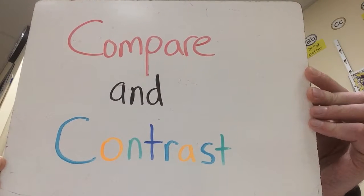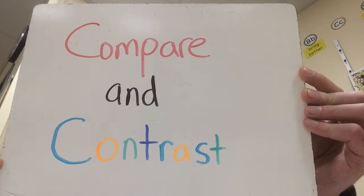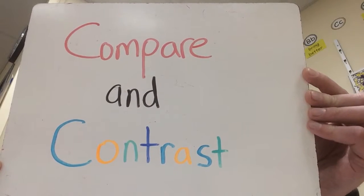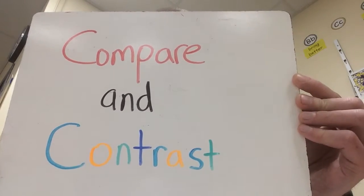Remember, comparing means finding what is the same, and contrast means finding what is different. And we can compare events, objects, animals, people — lots of different things.